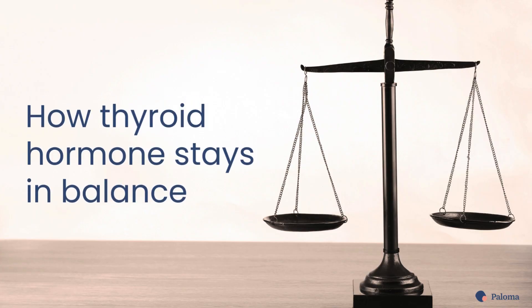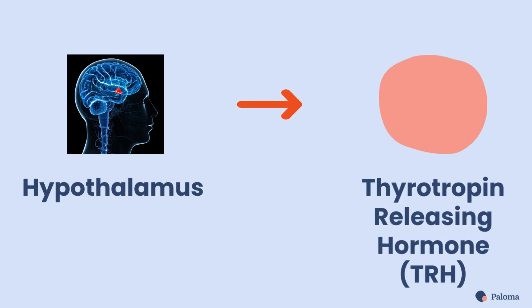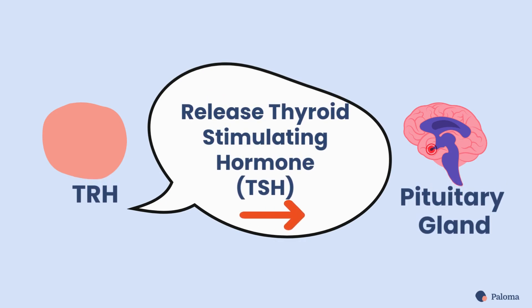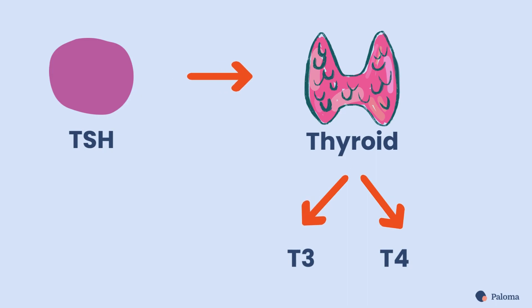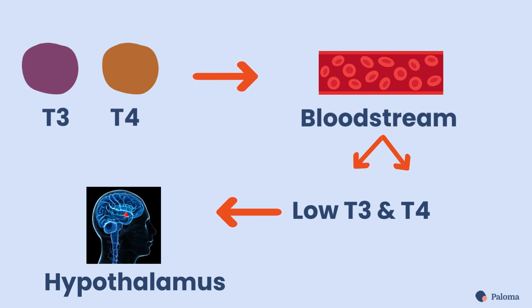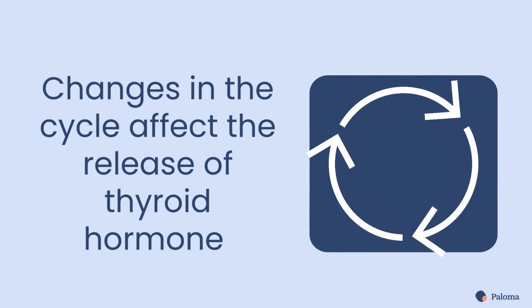Let's look at how thyroid hormone stays in balance. Your hypothalamus, located in the brain, releases thyrotropin-releasing hormone, known as TRH. The job of TRH is to tell your pituitary gland to release thyroid-stimulating hormone, or TSH. TSH then signals to your thyroid to release thyroid hormones known as T3 and T4. These two hormones circulate in your bloodstream. And when the levels of T3 and T4 become low, your hypothalamus releases more TRH and the cycle starts again. Any changes in this cycle affect the release of thyroid hormone.